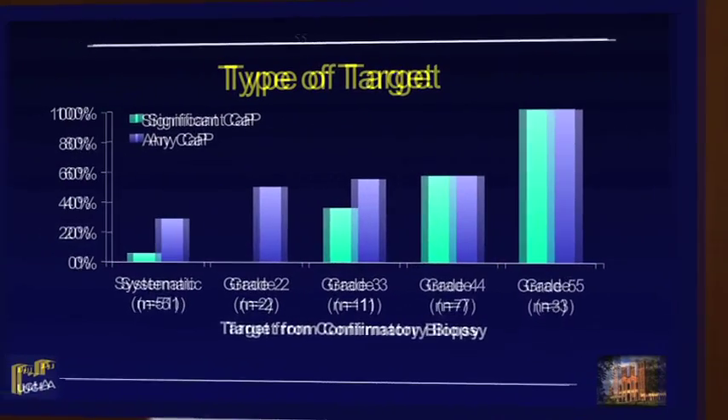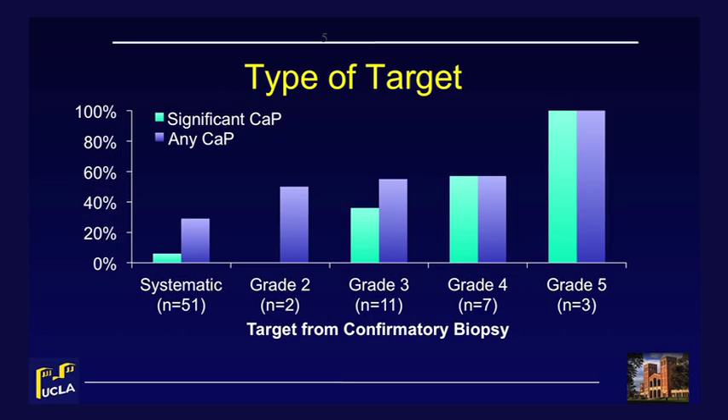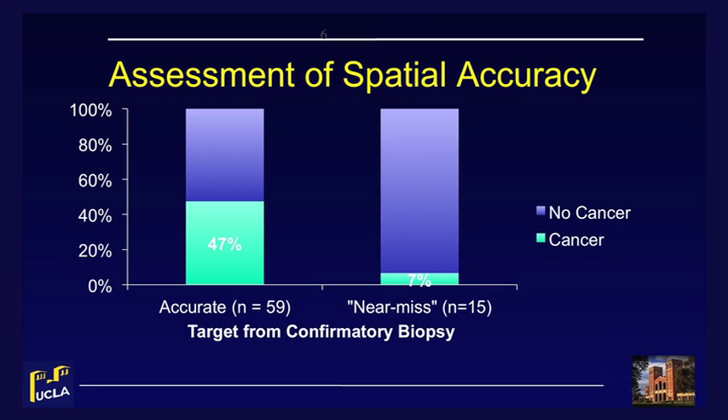This figure displays the association between the type of target and the presence of any clinically significant or any prostate cancer at the time of second biopsy. Not only was there a greater proportion of cancer among MRI targets, but if present, we found that it was more likely to be clinically significant. Based on our initial assessment of the cancer detection rate, we then performed a post hoc analysis to assess the association between the spatial accuracy of each sampled core with cancer detection. We found 15 cores that, though in the same region, nearly missed the planned biopsy location. Importantly, we found a significantly lower cancer detection rate among these sampled cores, as shown in this figure.